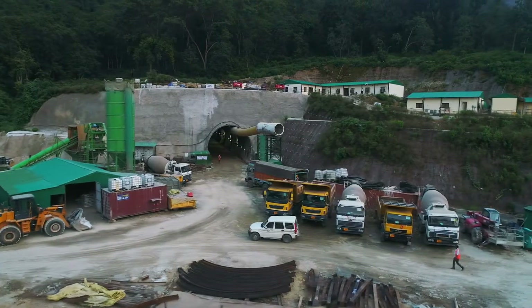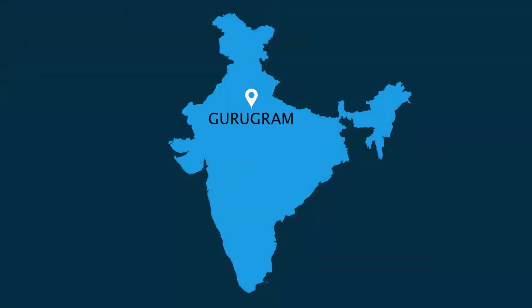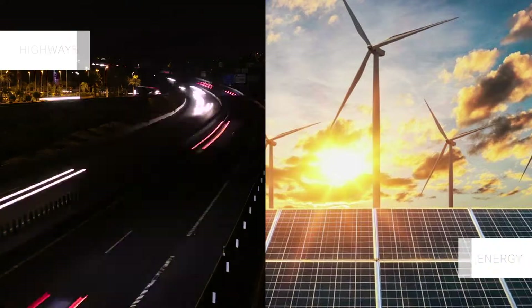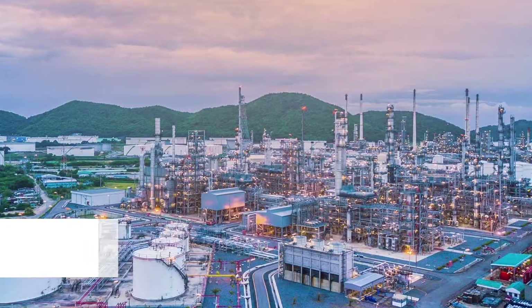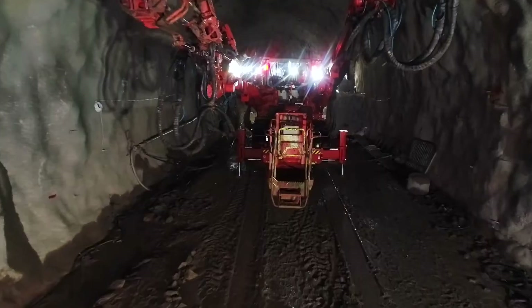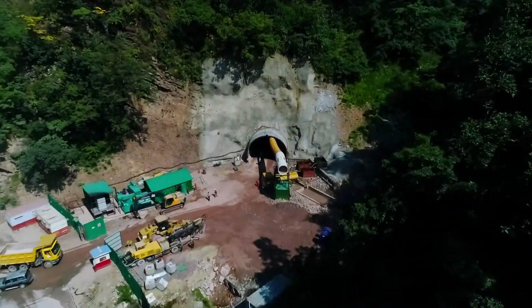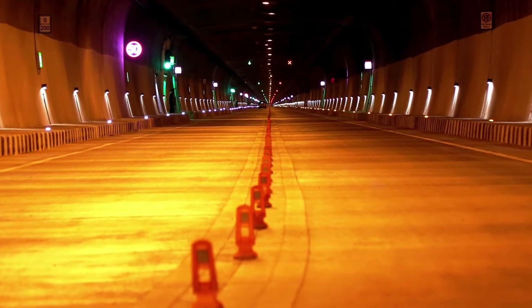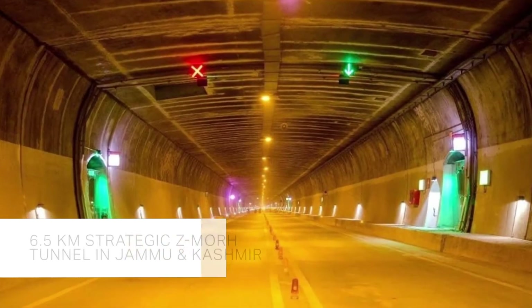Apco Infratech, one of the fastest growing mid-sized infrastructure companies with its corporate office in Gurugram, Haryana, is a leading player in the fields of highways, energy, tunnel, irrigation, urban infrastructure and industrial development. The company is recognized for its endeavors in tunnel infrastructure and has undertaken ambitious projects like the construction of the 6.5 kilometer tunnel in Jammu and Kashmir.